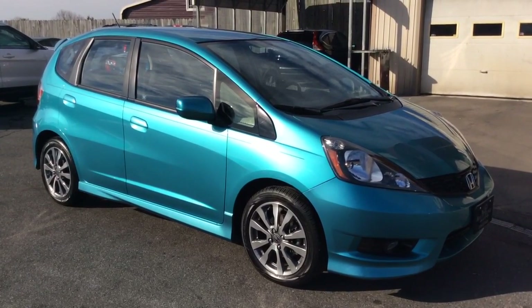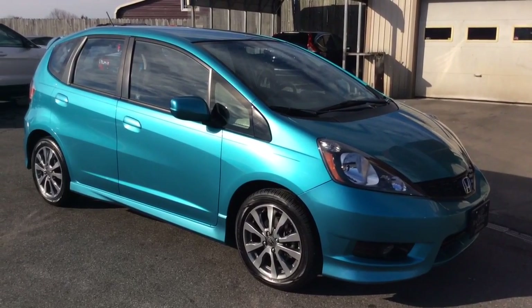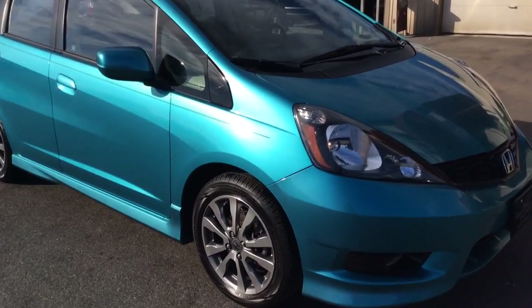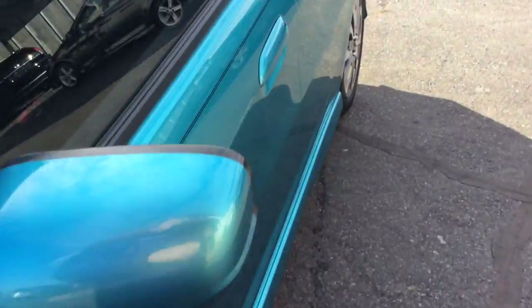Hello and welcome to Rocky Ridge Auto Sales here in Ephrata, Pennsylvania. We've been here selling quality used cars and trucks, all of them at low, no hassle, market driven prices since 1979. My name is Jesse, I'm one of the salesmen here.